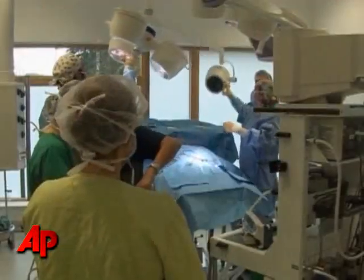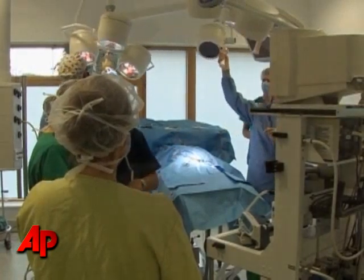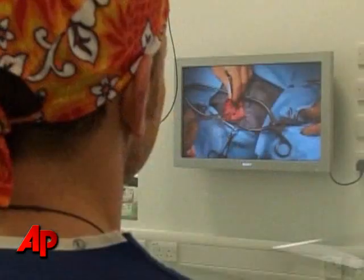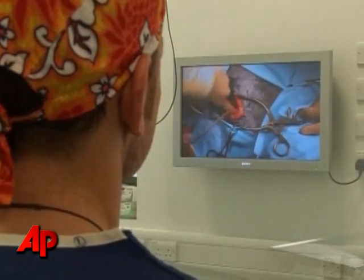The animals aren't the only ones to benefit from the latest high-tech medicine. Video cameras broadcast the medical procedures as they occur, allowing students to get a close-up view of complex surgeries. It allows us to see what can be done. It allows us to see if we were to be given a case in first opinion practice that we might not be able to work up to the best of our ability because we don't have the facilities. We know what can be done at a referral hospital, therefore we know to refer those cases on because they'll get the best care needed.